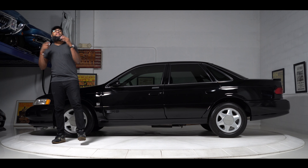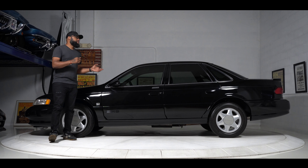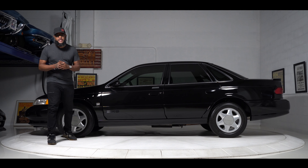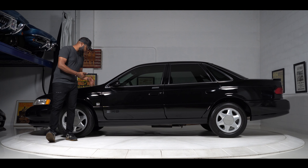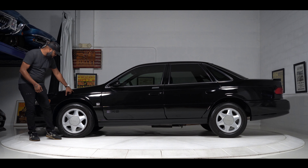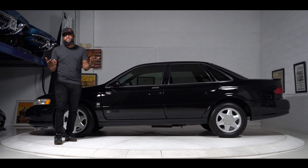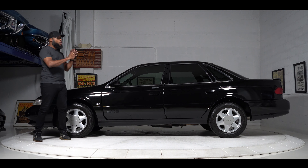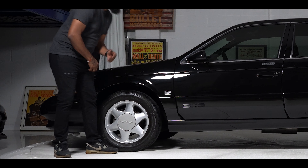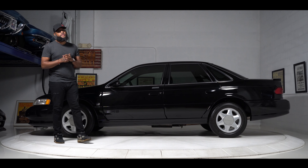Getting started with the exterior, I'd easily give this an 8 out of 10. The black paint shines beautifully throughout. The body lines, panels, and gaps are exactly where they're supposed to be. The car is 33 years old so it's going to have a couple of imperfections in the paint — a little chip here that looks like a rock got it, and a scratch on the fender that looks like someone leaned on it with their jeans. Nothing crazy. Everything else is straight as an arrow, exactly how it's supposed to be.